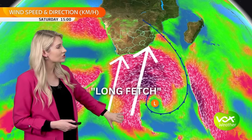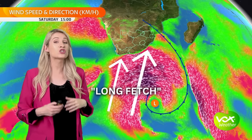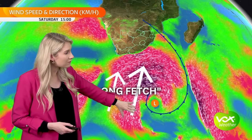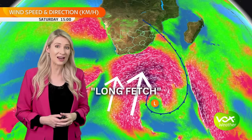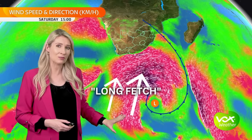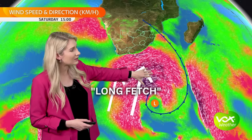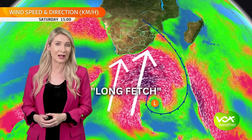Behind that system, we had something us meteorologists call a long fetch. A long fetch is when strong winds blow constantly over a far distance in the same direction, so it gives waves more than 6,000 kilometers away from South Africa enough time to build up energy and become much bigger before slamming the coastline.